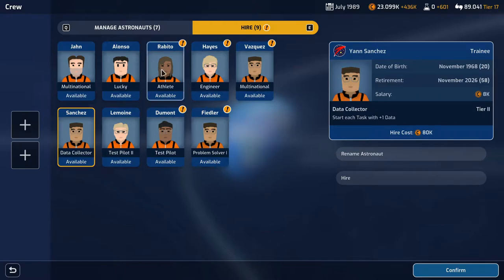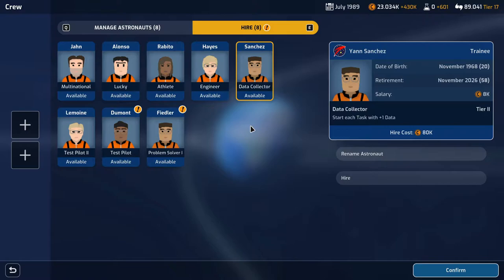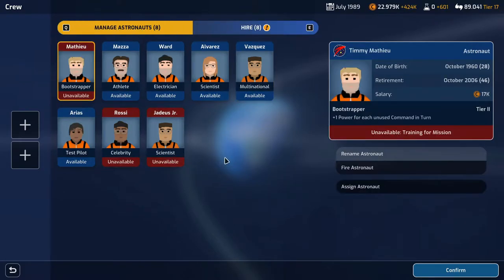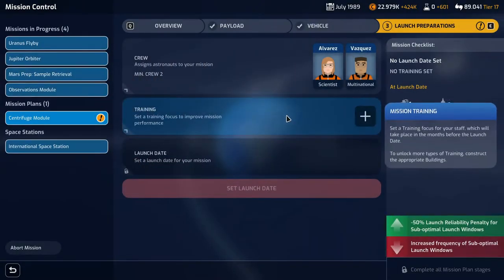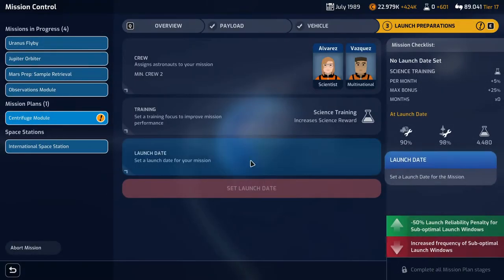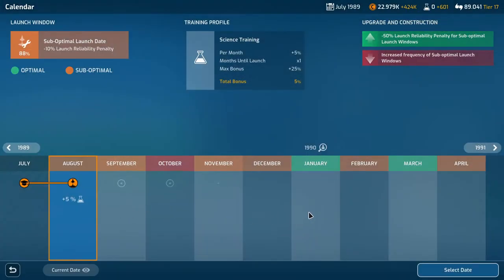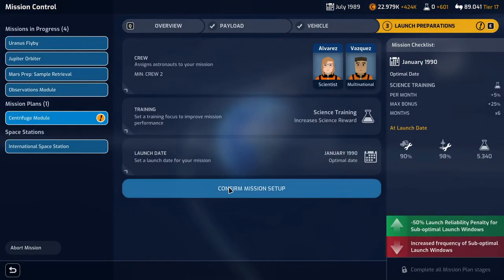The data collector starts each task with plus one data, minus 50% recovery time, plus 5% payload reliability — that's nice. I didn't mean to hire him, but we ended up with a scientist and a multinational. Training will be science, and the launch date will be January. Cool.